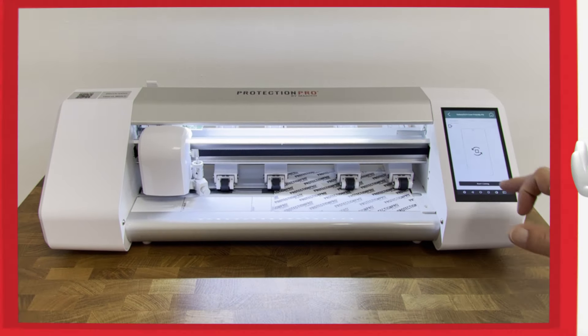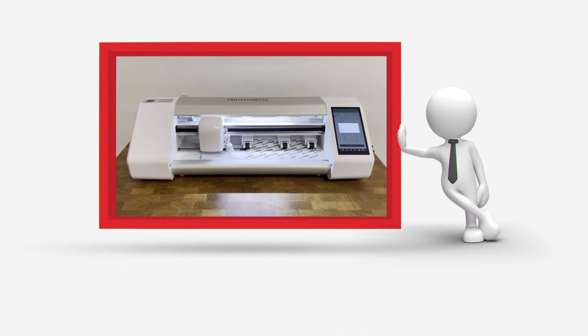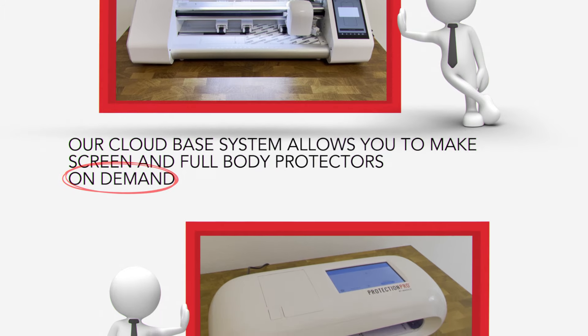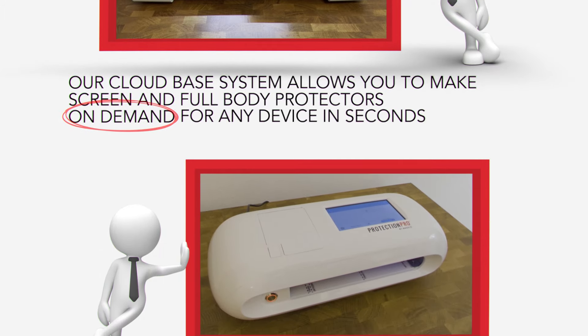Introducing Protection Pro by Matico. Matico is a pioneer in cutting-edge film technology. Our patented cloud-based system allows you to make screen and full-body protectors on-demand for any device in seconds.